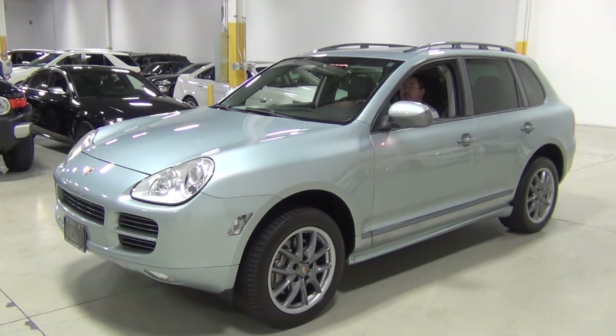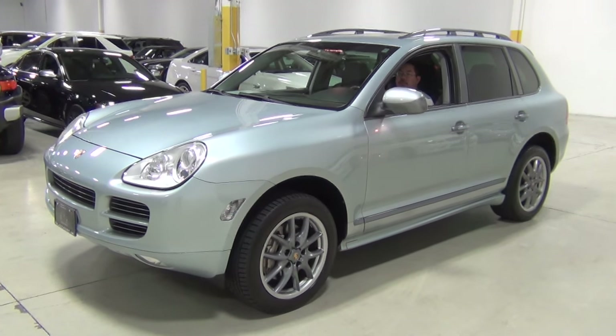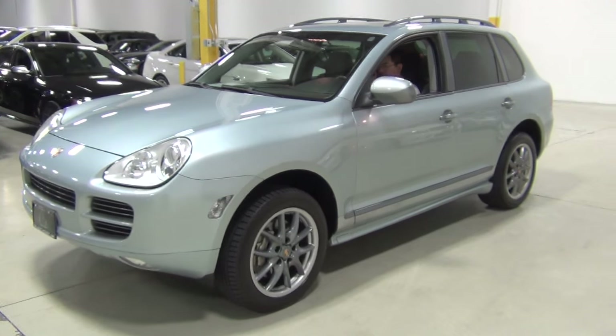We do these videos for our clients who might not be right down the street, and we walk around the car so they can get an idea of what it looks like from all angles. So I'm just going to start with the driver's side.